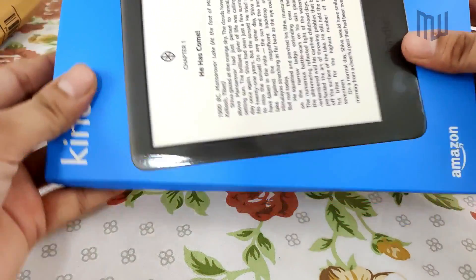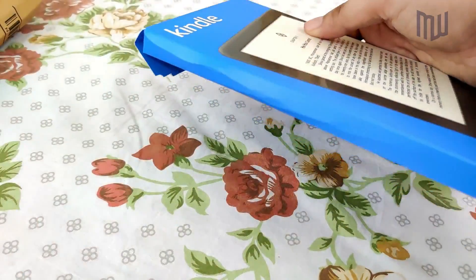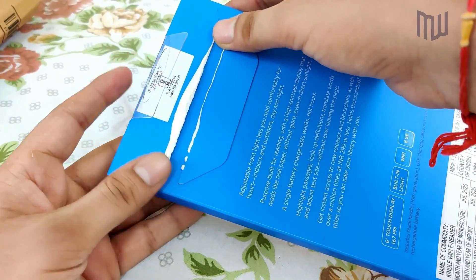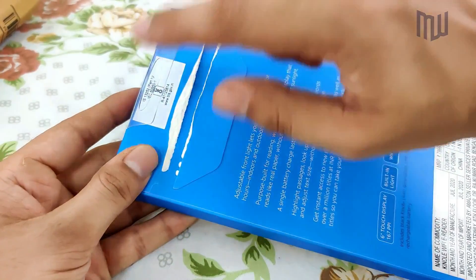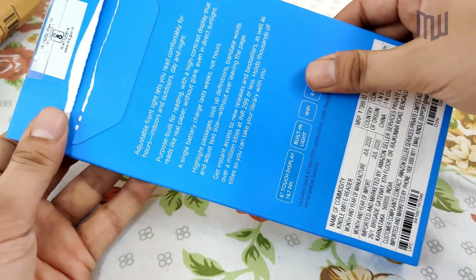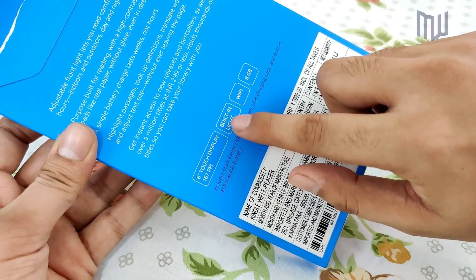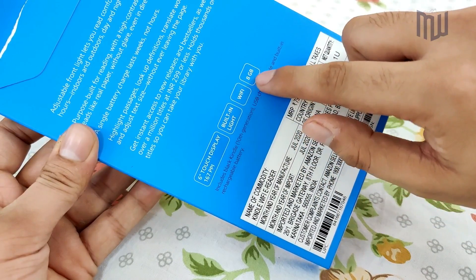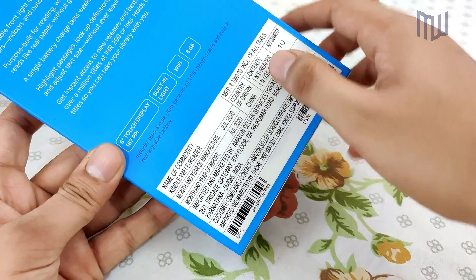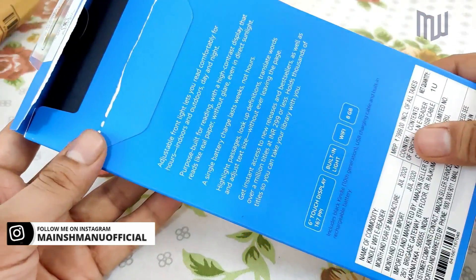The front side of the box includes a picture of the product and the Amazon branding. I opened the seal to check if the product is fine before the delivery boy left. Down below the seal, you'll find some features listed — it has a 6-inch display with a built-in light and 8 GB of internal storage. The underside shows the manufacturer's name, manufacturing date, and related details.